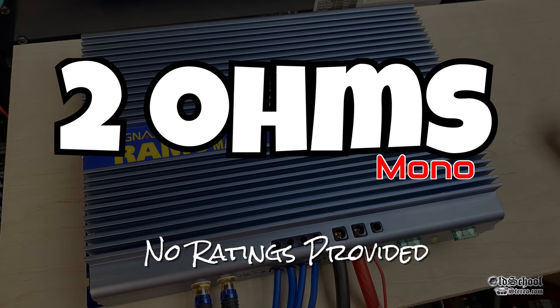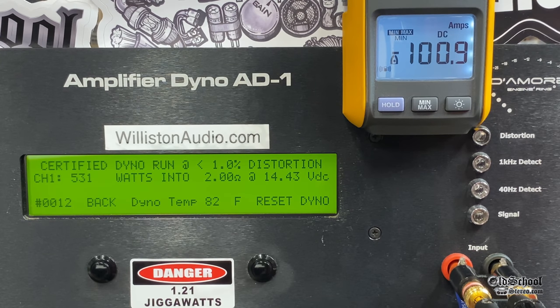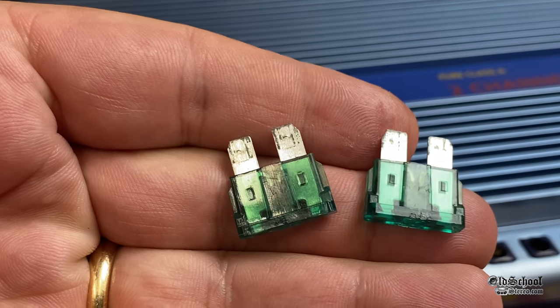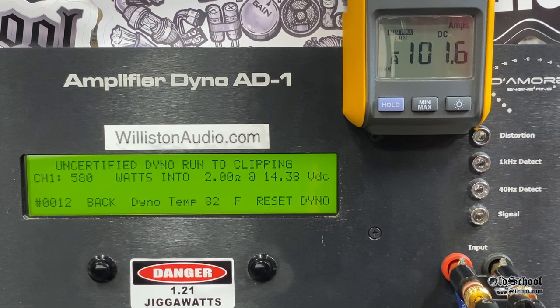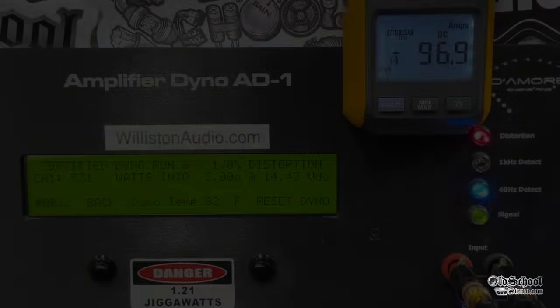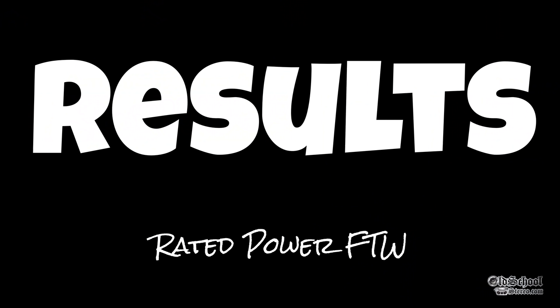We also tested 2 ohm bridge mono — not officially rated for this, but another website confirmed it survived. Certified we got 531 at 14.43V. Uncertified we got 580 watts at 14.38V, but we popped one or both 30 amp fuses since we pulled over 100 amps — which is what the fuses are there for. Dynamic at 2 ohm mono bridged at about 14.5V gave over 800 watts — great reserve power. Efficiency at 2 ohm mono was 38%.